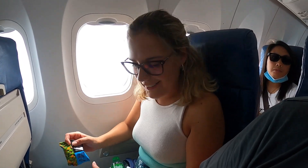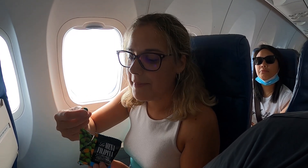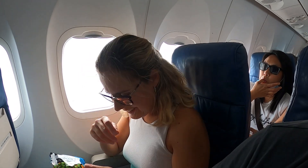Super cool airline — they give you a snack and a bottle of water. At first we thought it was carrots and peas, but it's actually dried mango. Surprisingly good!